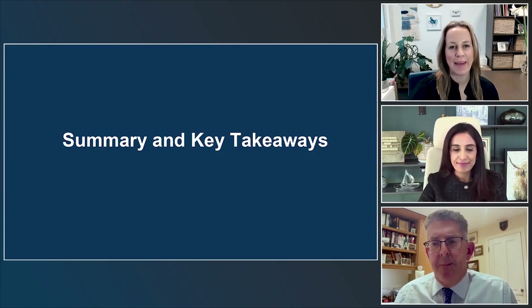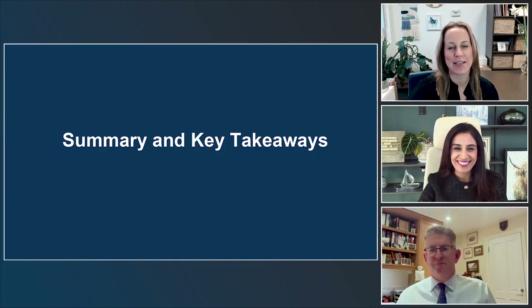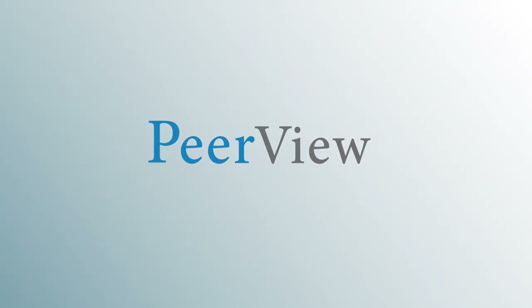Thank you, Dr. Javeri, and thank you, Dr. Johnson, as well as all of our viewers for joining us today. Download materials and complete the post-test for instant credit at peerview.com/KBV860. This activity is supported by an educational grant from Lilly and is certified by PVI, PeerView Institute for Medical Education.